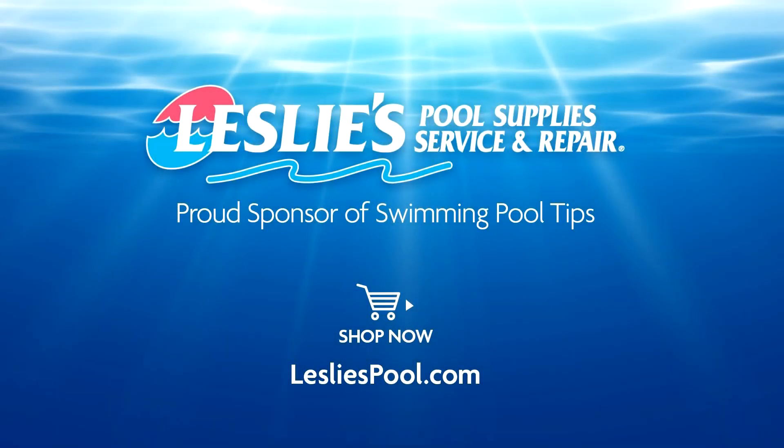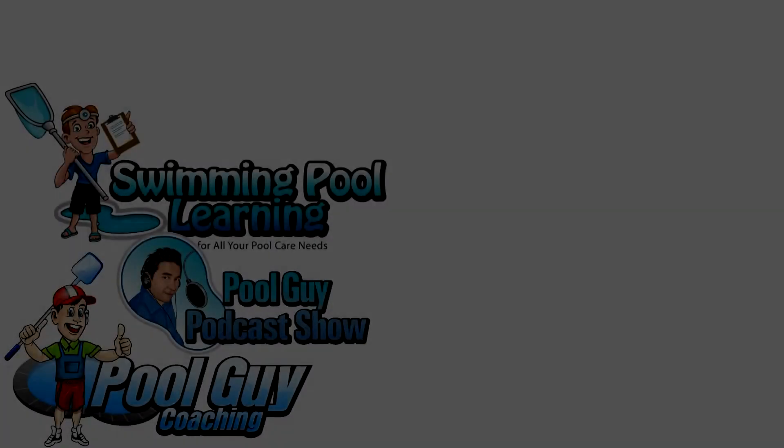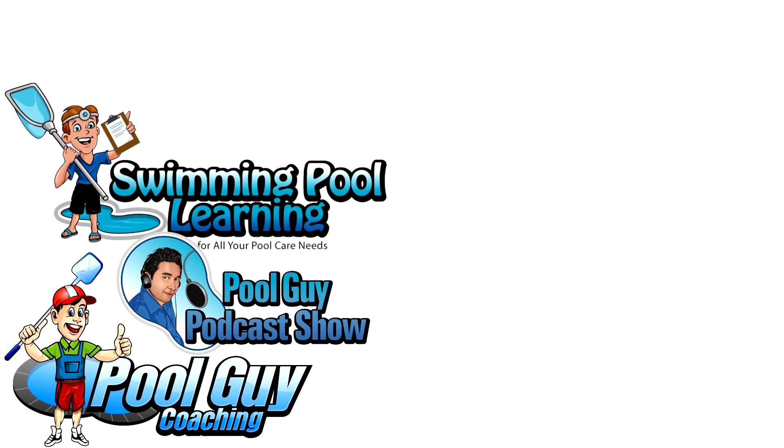Leslie's Pool Supplies has been do-it-yourselfers and pool trade professionals' trusted partner since 1963, providing quality products and services to make pool care easy and solutions and expertise to do it right. We'll see you next time.